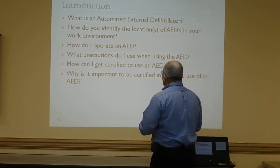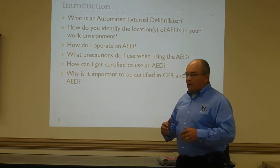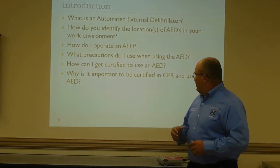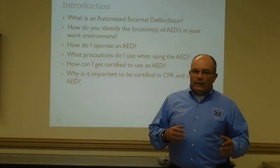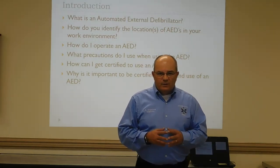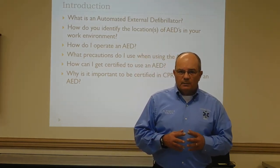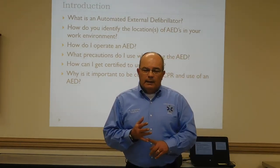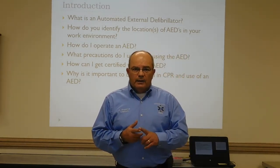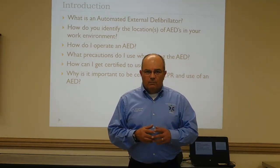What we'll be doing is learning how to operate it and what precautions to take. Why is it important to learn CPR and AED? Because it saves lives. Since the introduction of the AED, many lives throughout the world have been saved because we've got early 911, early CPR, early defibrillation, and early advanced life support brought in — advanced life support being paramedics or above.